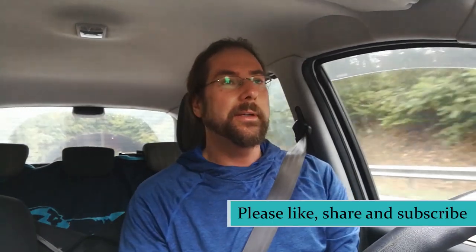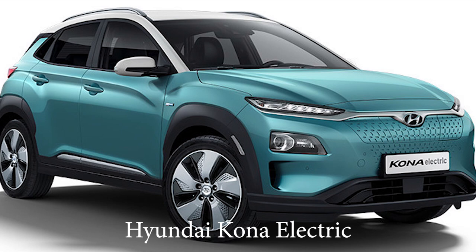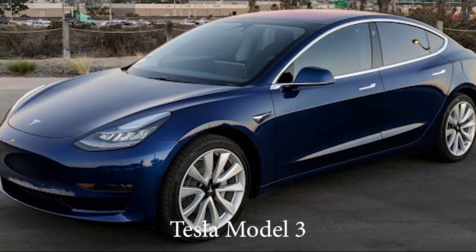Good morning everyone, very cold morning here in Germany — 12 degrees, 7:40 a.m. Today I want to talk about what you like more, what you're excited about more: the Hyundai Kona Electric or the Tesla Model 3. They have similar efficiency, similar range, and similar battery size.